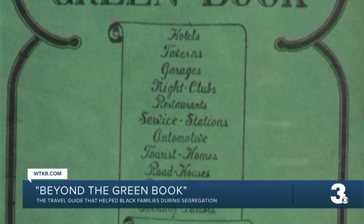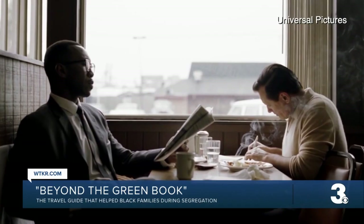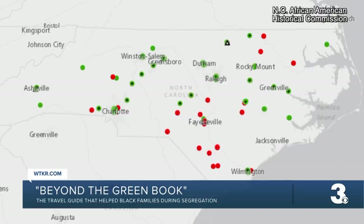And so the Green Book became a lifeline — created by a gentleman named Victor H. Green, a guide to African American businesses, or businesses that welcomed African Americans. The inspiration for the Best Picture Oscar-winning film from 2018. And according to North Carolina records of Green Book locations, Elizabeth City had just two.